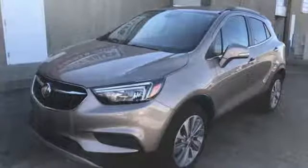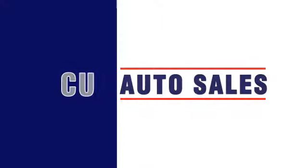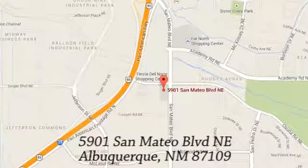Experience a different kind of luxury with a Buick. Hurry in today for a test drive. If you're not already a CU member, we can help so you can get our special rates. We're conveniently located at 5901 San Mateo Boulevard Northeast in Albuquerque, New Mexico.